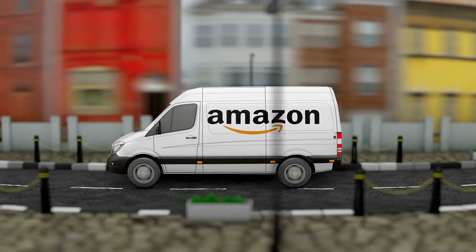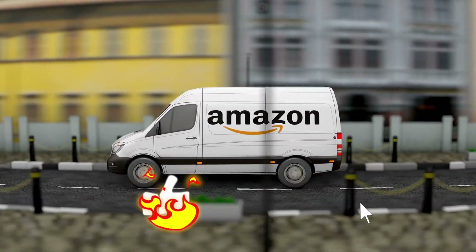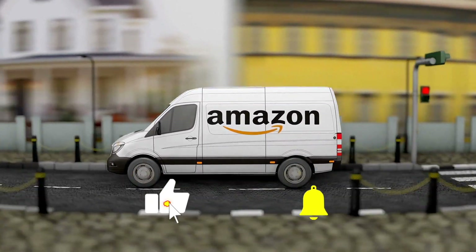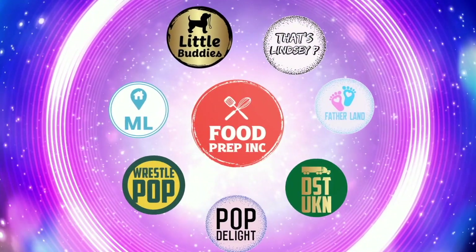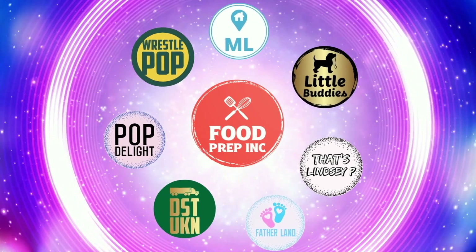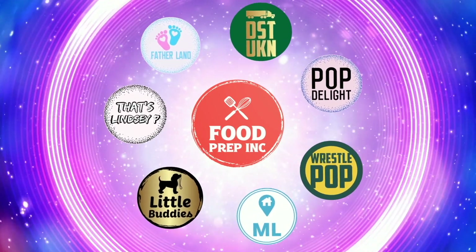To sum it up: thumbs down, thumbs down. If you guys buy from Amazon, use our Amazon link — it helps us continue to review things. That's the video! If you like what we're doing, check out our other channel Food Prep Inc, and don't forget to like and subscribe.